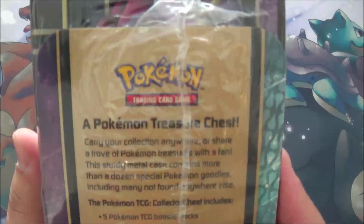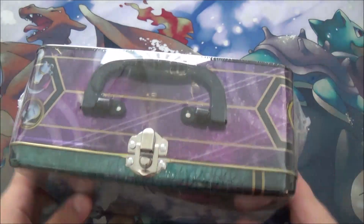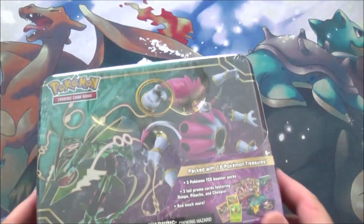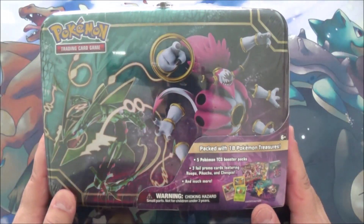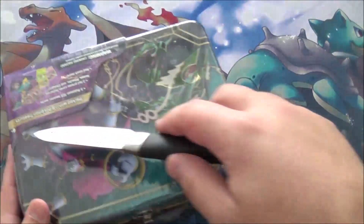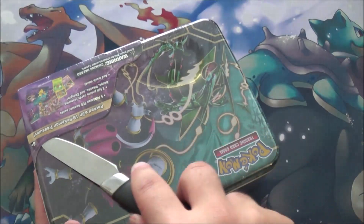They call it a treasure chest, but it's a lunch box with a handle design. This thing is actually quite heavy — there's a lot of stuff in here, which I'm pretty happy about. It cost $25. It's a fairly good price for what you get, which is five packs and a bunch of other stuff, so let's give this little baby a crack open and then I can go enjoy my turkey.